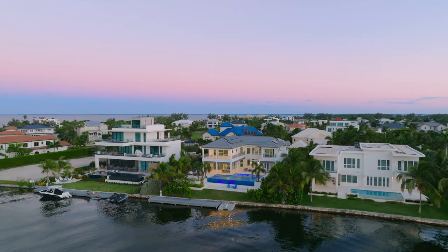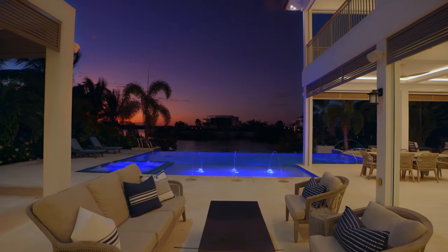221 Crystal Drive in Crystal Harbour. The Crystal Clear Winner.